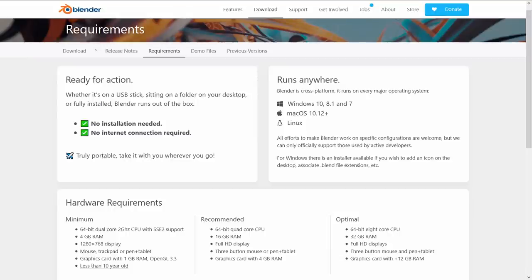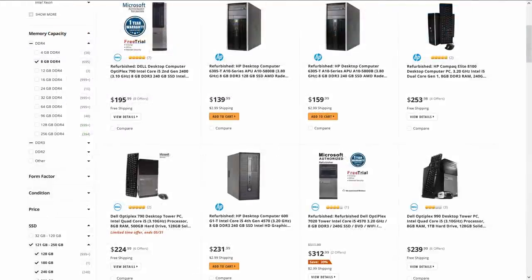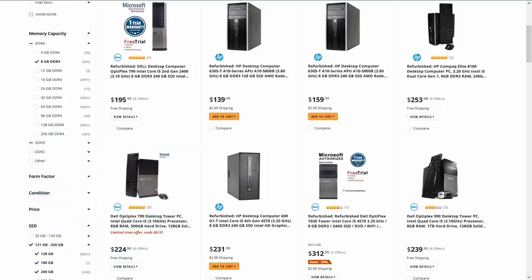Let's start with hardware requirements. If you go to the page on Blender.org, you'll see that Blender only requires a 64-bit dual-core 2GHz CPU with SSE2 support, 4GB of RAM, 1280x768 pixel display, and a graphics card with 1GB of RAM with OpenGL 3.3 support. This is pretty much any refurbished computer out there, but you may want to upgrade: increase RAM to at least 8GB, try DDR4 RAM, a full HD 1920x1080 display, a graphics card with at least 2GB VRAM and OpenGL 3.3, an SSD, and a good keyboard with a number pad and mouse. If your current PC has these specs, you're good to go for NPR.